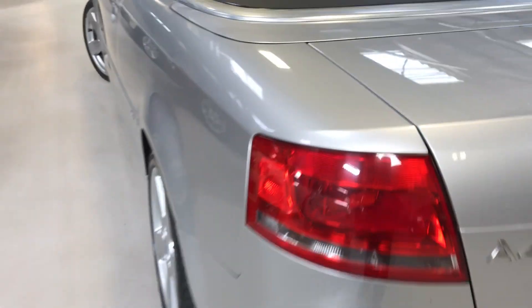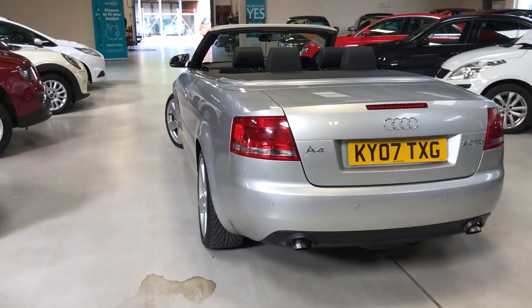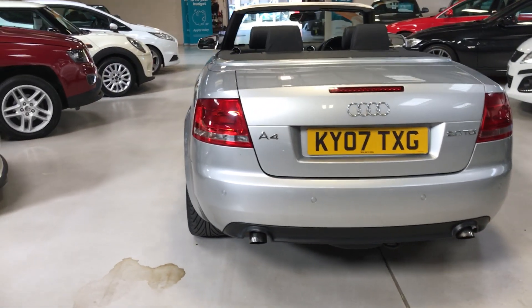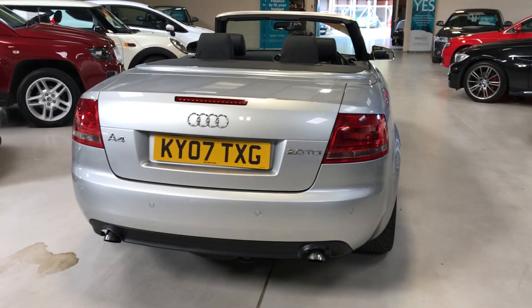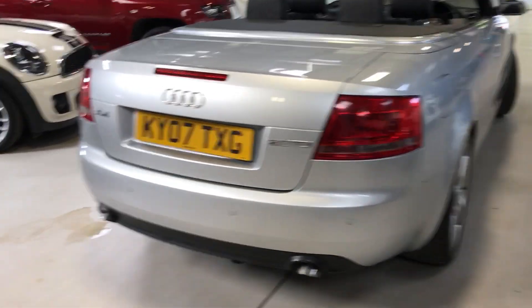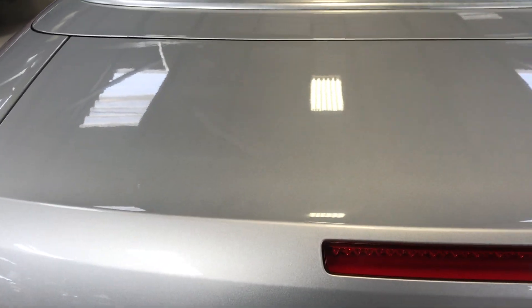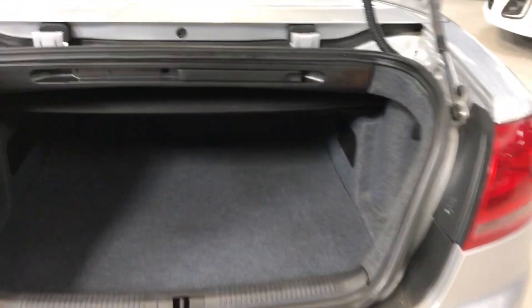It's got rare distance sensors and full service history. There's a brand new turbo on it and the cam belt has just recently been done as well. So it's definitely one to consider if you're worried about the turbo giving up or the cam belt — everything's been done for you.